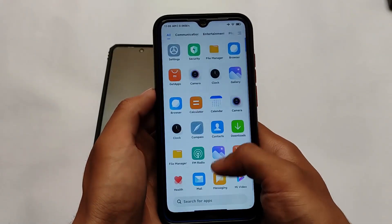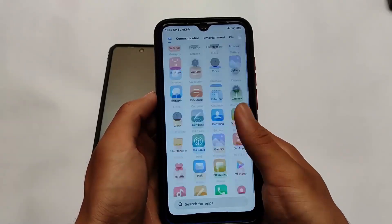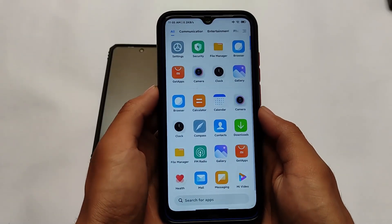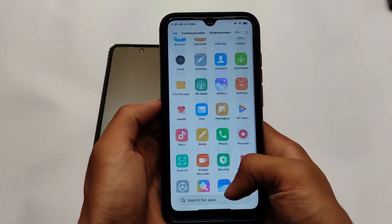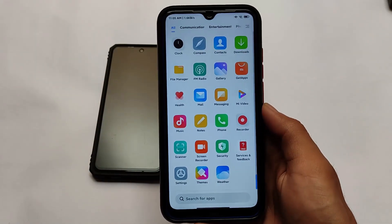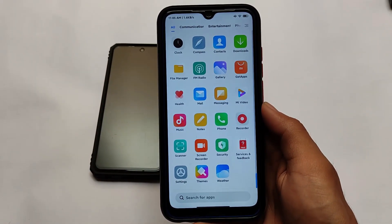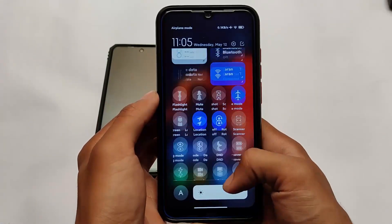If you are a MIUI lover and looking to install MIUI on your device, or looking for some custom ROMs, you can try out MIUI 12.5 China Beta. Performance is definitely good and fast, but you need to install Google apps on your own — I have a video on that, make sure to check it out. The control center has new features.